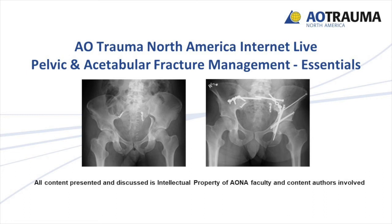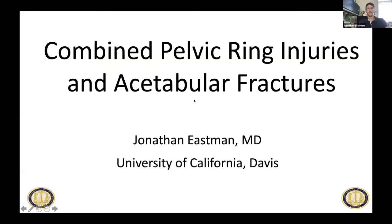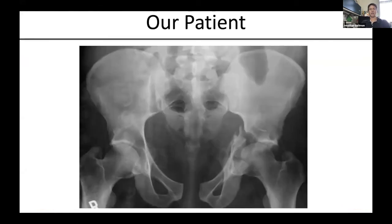The last speaker will be Dr. John Eastman from UC Davis, Sacramento. He'll be talking about the management principles of concurrent combined pelvic ring injuries and acetabular fractures. We'll try to wrap up today's session with this, and I think it's a very daunting task given the amount of detail within each topic — now we're going to try to combine them into both injuries at the same time.